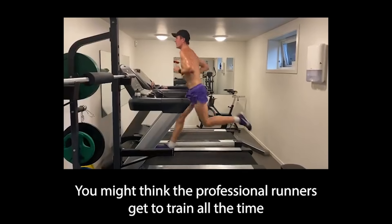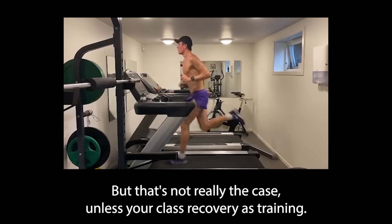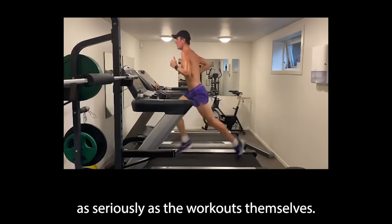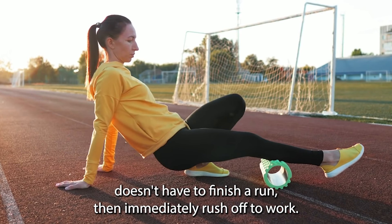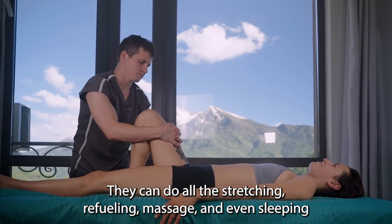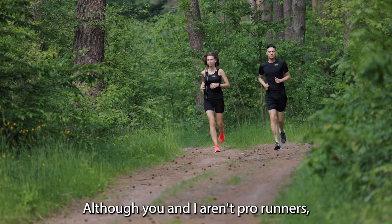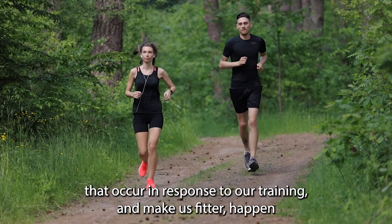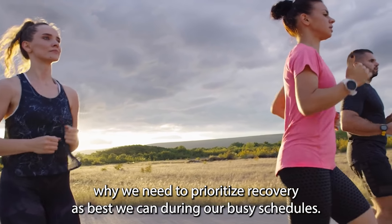Number 3: Prioritize recovery. You might think that professional runners get to train all the time since they don't have the same work pressures normal runners face, but that's not really the case — unless you class recovery as training. Many elite runners take their recovery regime as seriously as the workouts themselves. The difference is that the pro runner can do all the stretching, refuelling, massage, and sleeping needed to be fully recovered before the next session. The physical adaptations that make us fitter happen while we recover between workouts, so we need to prioritize recovery as best we can.